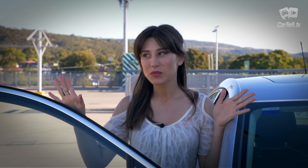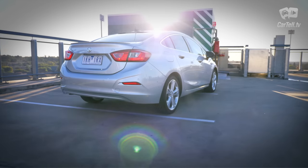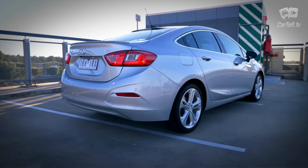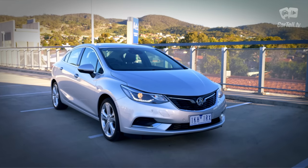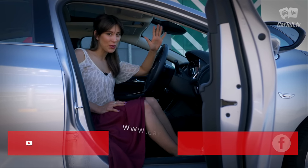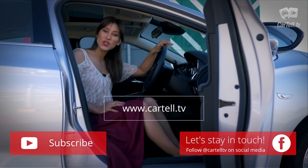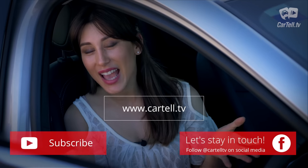To summarise, I would call it average, with nothing really standing out when compared to the competitors. However, the Astra sedan is also cheaper than the hatch and it offers some great features to go with its purpose. Add to this the composed ride and great fuel efficiency, as well as Holden's great 7-year warranty — the Holden Astra sedan should be attracting some buyers in Australia.